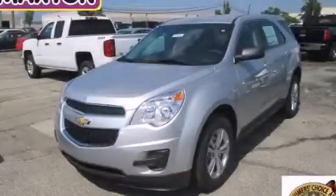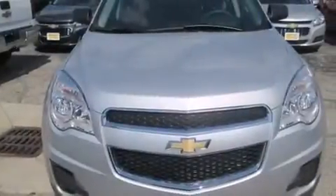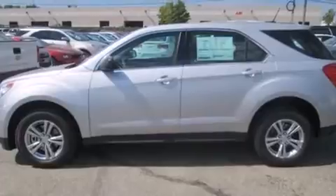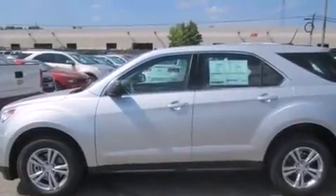This is a brand new 2014 Chevrolet Equinox — a great blend of utility, comfort, and style. It features a 2.4-liter four-cylinder engine, an automatic transmission, and all-wheel drive.